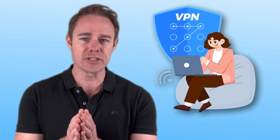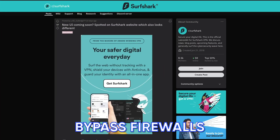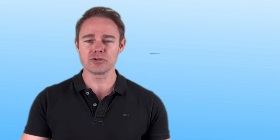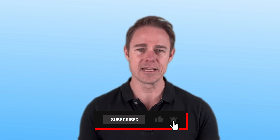We recommend using Surfshark, as it's one of the most secure VPNs out there with robust features to bypass firewalls and stay undetected when you change your location. Stick around if you are a PC gamer using Steam and learn how you can change your region on Steam for the best deals. But before we continue, remember to please hit the like button and subscribe to our channel for more updates on cybersecurity hacks and tutorials.